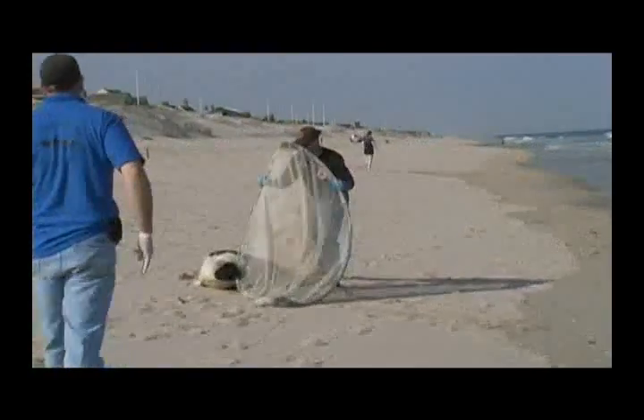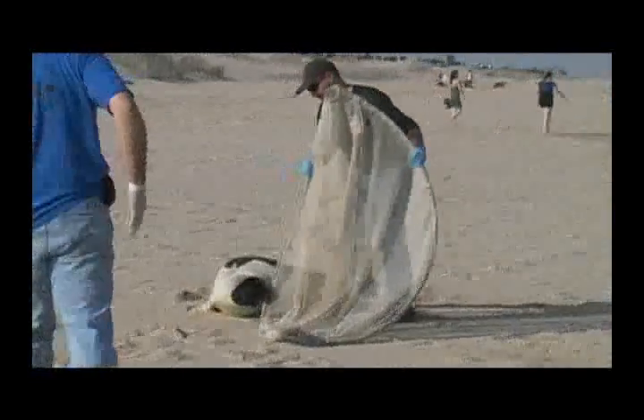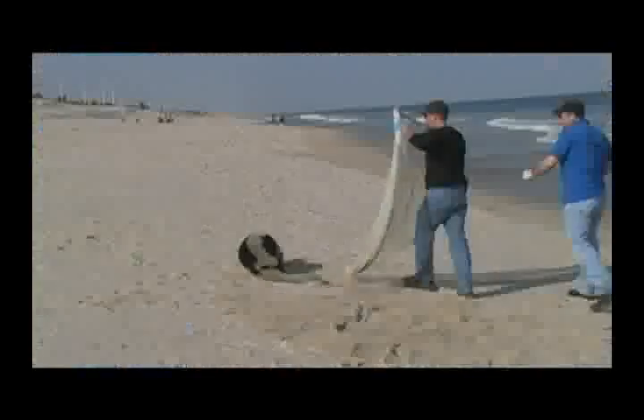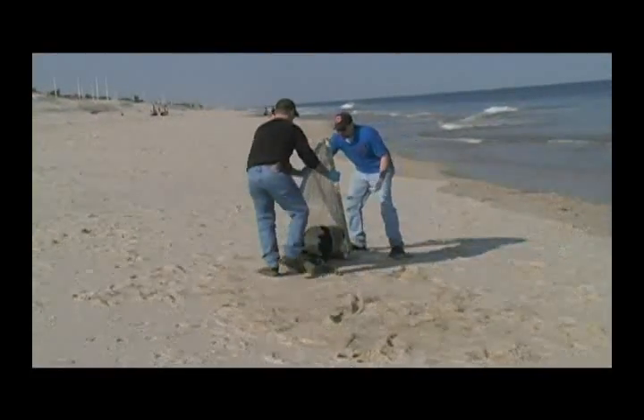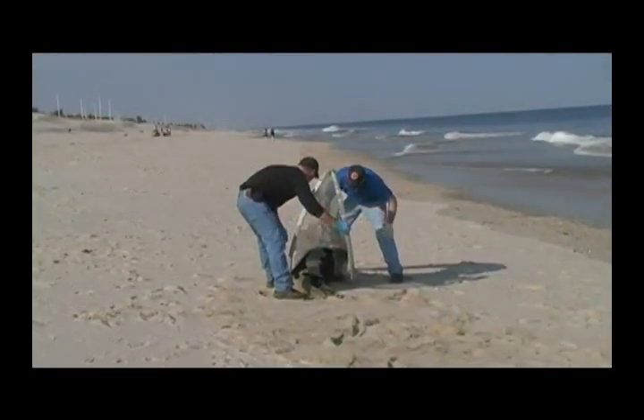As you can see here, the seal is latching onto the net in aggression. Not that they're aggressive animals, but they're just defending themselves — when they feel threatened, that's what they will do.